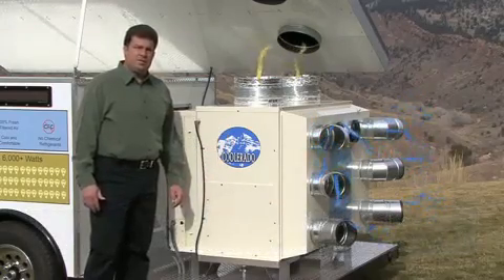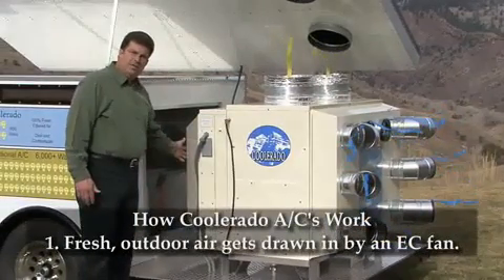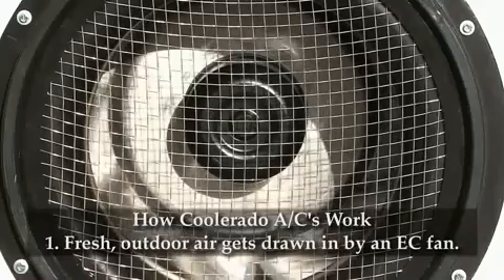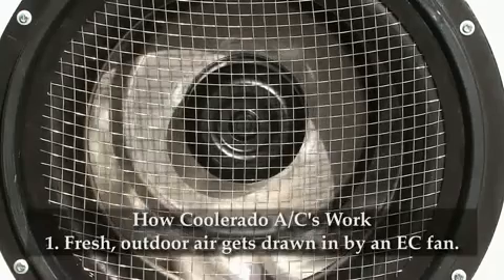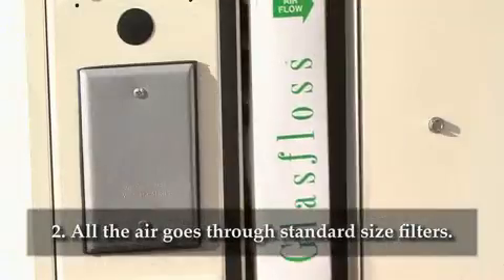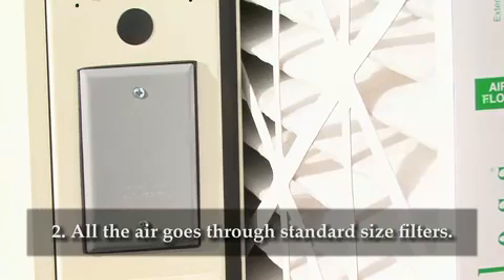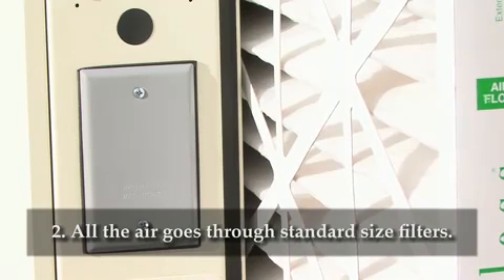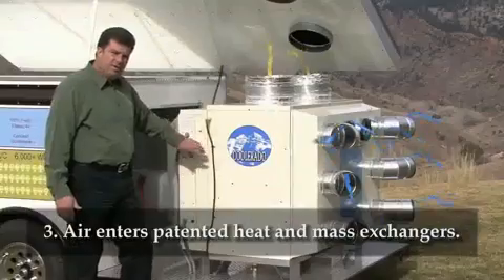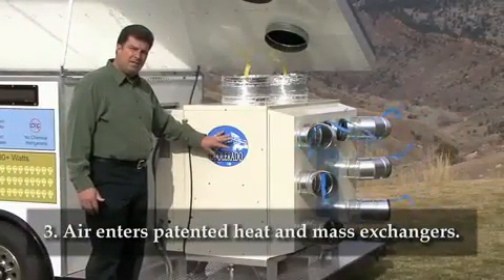Let me show you how this system works. First, 100% fresh air is drawn into an opening here. The fan that draws the air is an electronically commutated motorized impeller. The fan then pushes the air into a set of 2-inch filters. The 2-inch filters are of a standard size and can be purchased at most hardware stores. That filtered air then enters into our heat and mass exchange system,